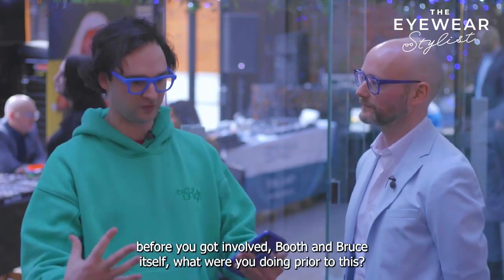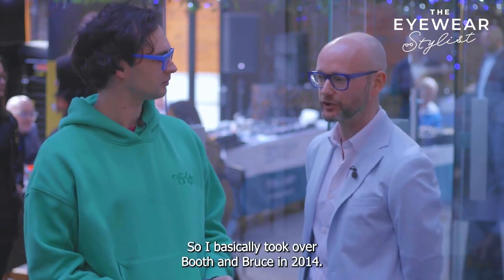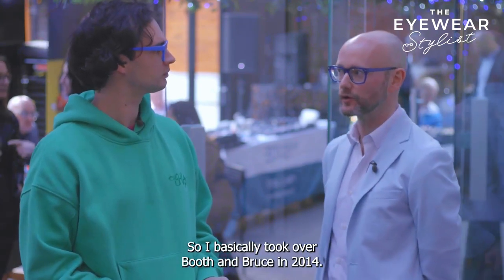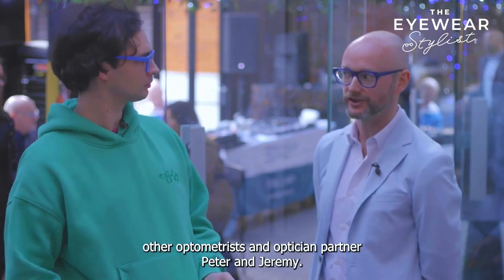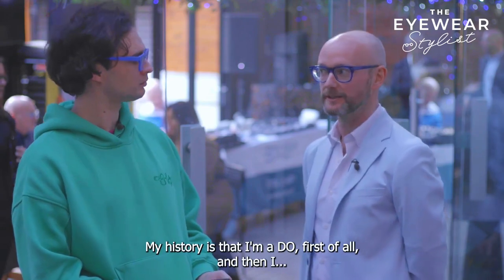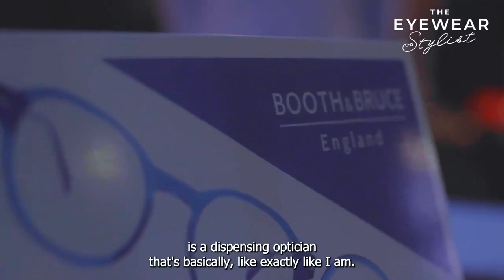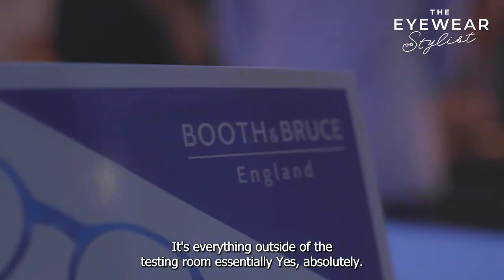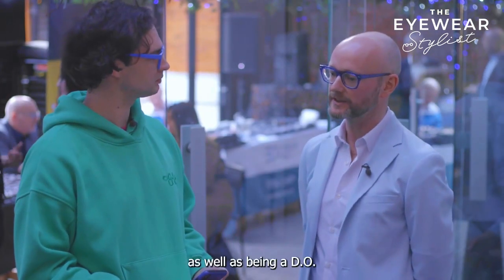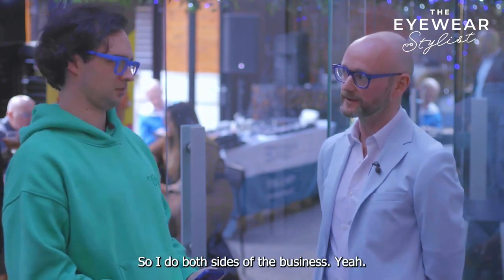So before you got involved with Booth & Bruce itself, what were you doing prior to this? I basically took over Booth & Bruce in 2014. Previously it was owned by two other optometrists, an optician partner, Peter and Jeremy. My history is that I'm a DO — for people that don't know, a DO is a dispensing optician. That's basically exactly like I am — it's everything outside of the testing room, essentially. And then as well as being a dispensing optician, I'm also an optometrist, so I do both sides of the business.